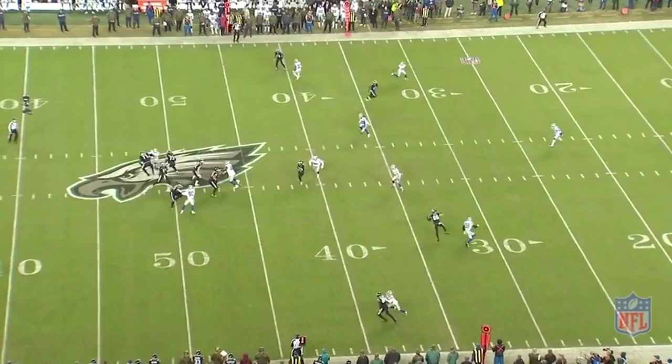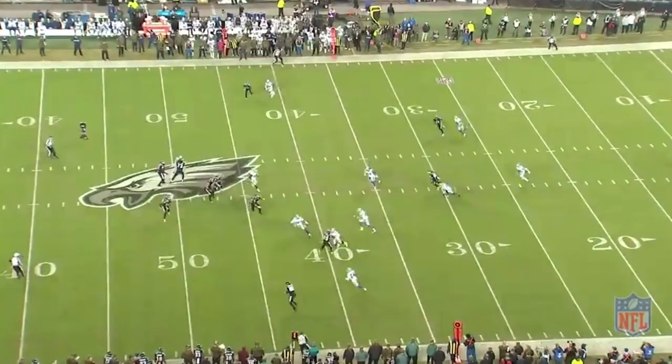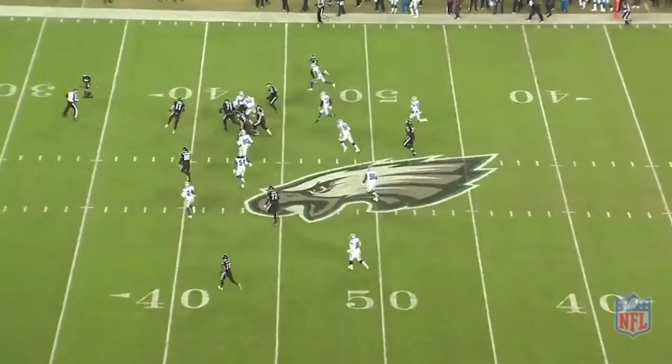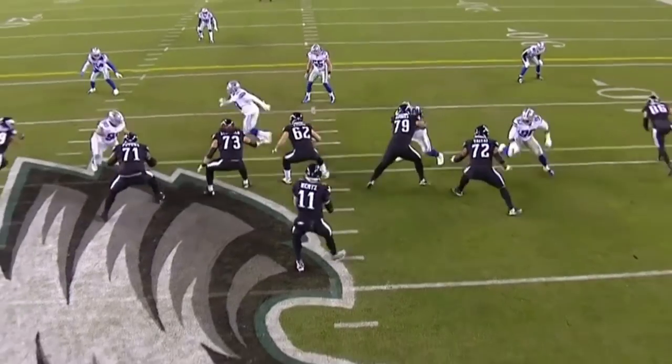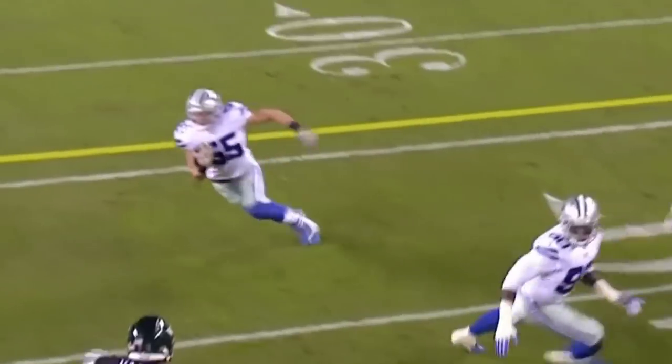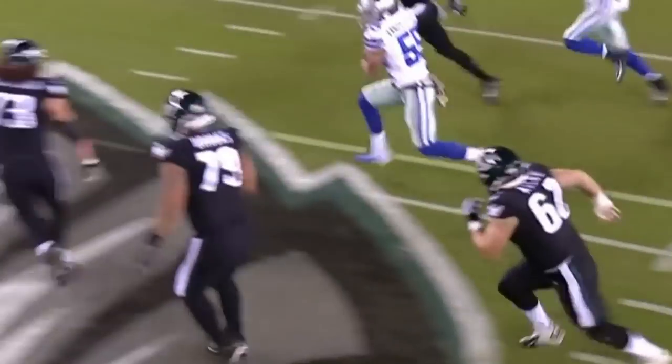This puts Vander Esch in a perfect position to pick off that ball. This is a great play for Vander Esch early in this game to really set the tone for the Cowboys defense. Vander Esch had a great rookie season and we can only expect him to improve in his second year in 2019.